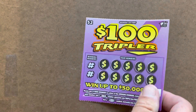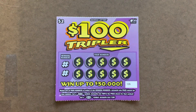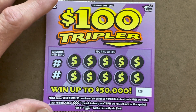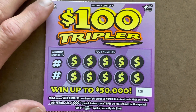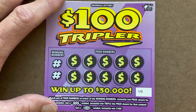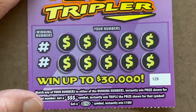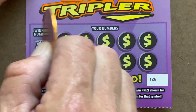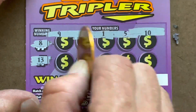We'll start with the Triplers - got five in a row here starting with ticket number 126. It's a matching number game, a really fun $2 ticket to play. It's got two symbols: a triple dollar sign that gets you triple the prize, or a $100 burst to get you $100 instantly. I found the burst once, would love to find it again.